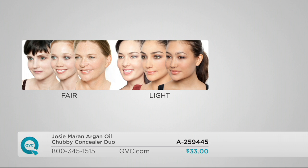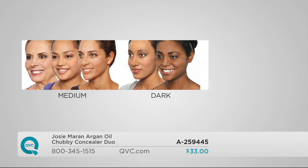Let's go through the four shades: fair for porcelain skin that burns easily, light with a warmer yellow undertone, medium which is an olive tone, and dark for deeper shades. They're really forgiving and easy — just jump in and try one.